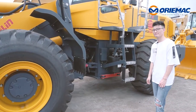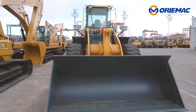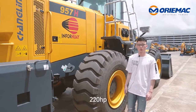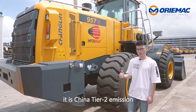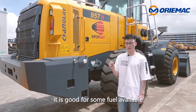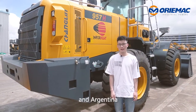Let's see some details. It is equipped with a Kangmin engine at 220hp, with China national emission standard. It is good for fuel available in countries like Peru, Ecuador, and Argentina.